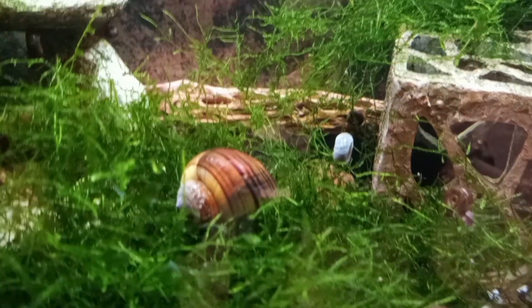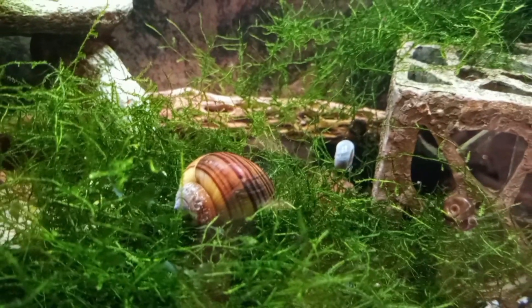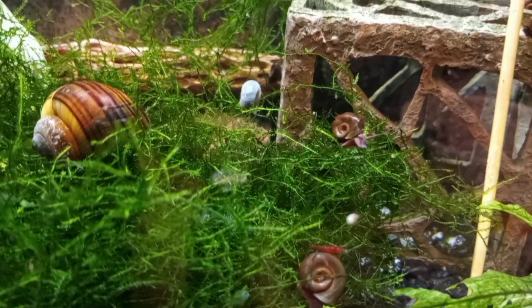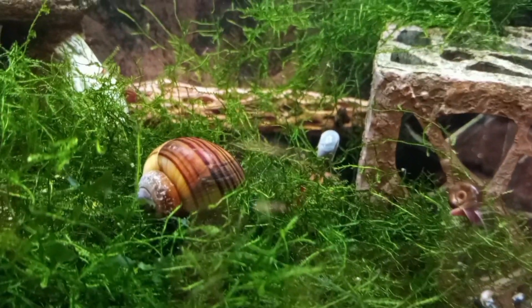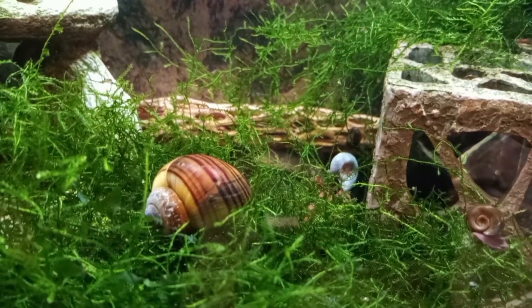And here are the two snails, looking very pretty. Hopefully they'll wake up soon and start crawling around. Most of the ram's horns that I already have are brown — some are the brown sort of leopard pattern, I think they call them — but I almost never get any sort of blue lavender like that, so they're pretty cool.